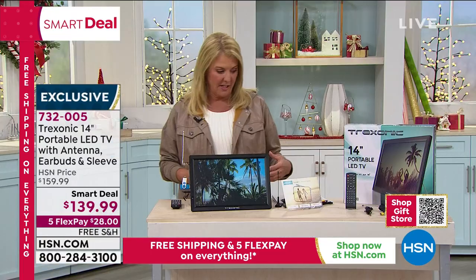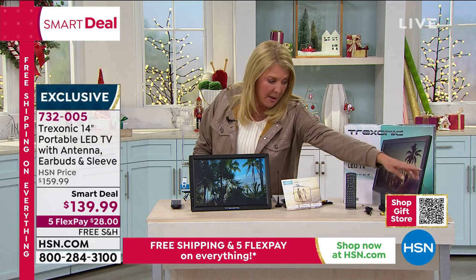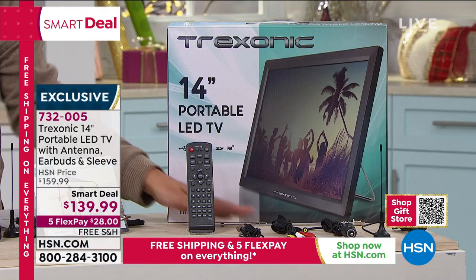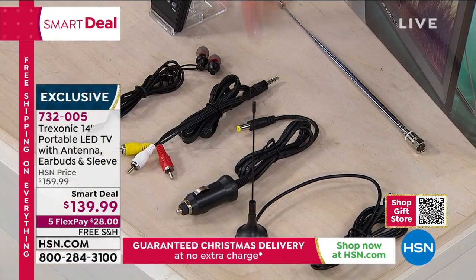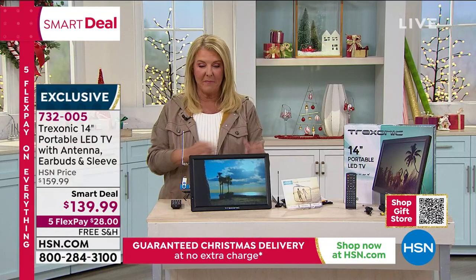You have the earbuds, you get a great little sleeve to go with it, you've got the remote, the car charger, all the adapters, there's your little antenna, and here's another antenna that gives you extended range — all in one really cute, convenient system.